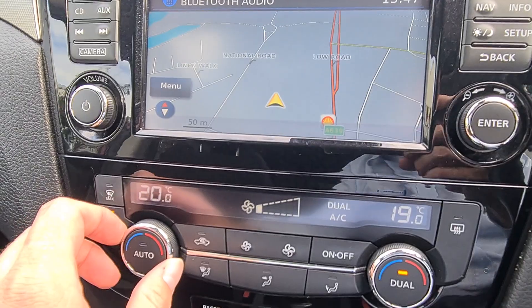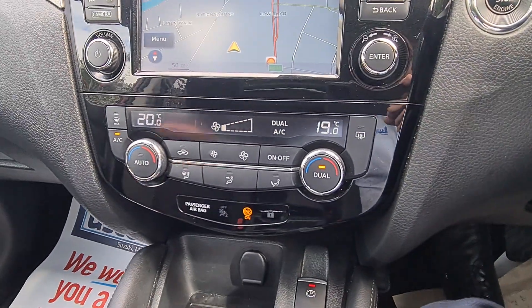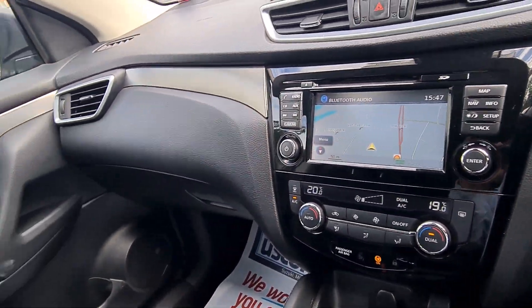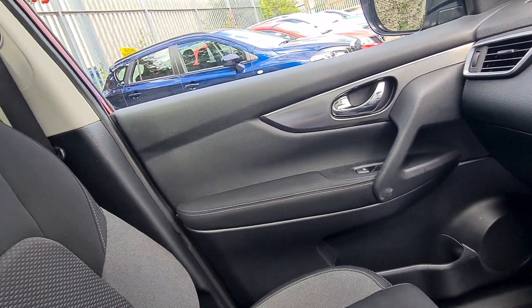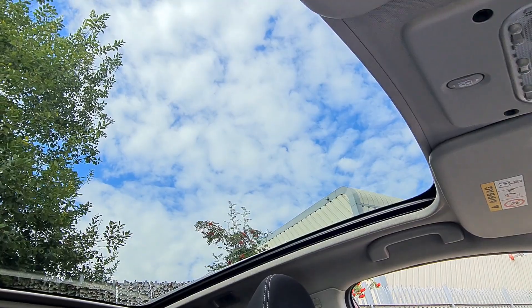As you can see, it has a 360 camera with parking sensors front and back, dual zone climate control so the passenger and driver can have two separate temperatures, and it also has an electronic handbrake. The interior is absolutely fine, and this specific Qashqai is fitted with a glass roof as well, because not all Qashqais have a glass roof.